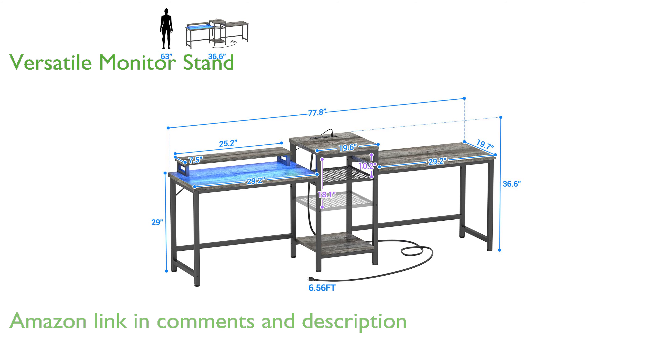Equipped with a versatile monitor stand, this desk allows you to place your monitor in any position for an ergonomic setup.